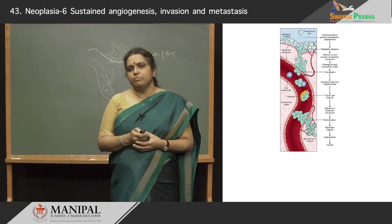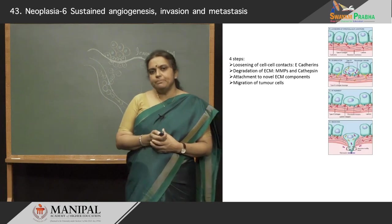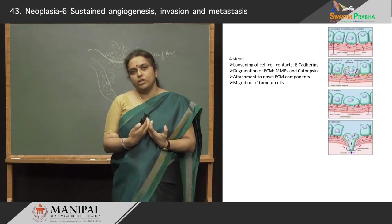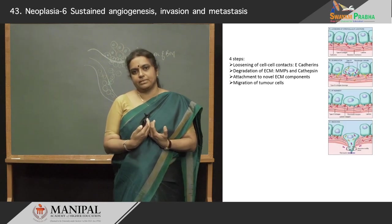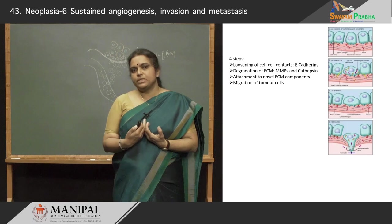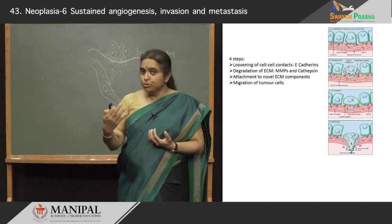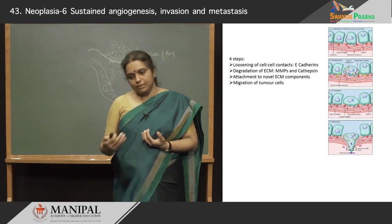Let us break this up into four steps. The first step is that the cells have to detach from each other. Epithelial cells are in close contact held together by molecules called E-cadherins. First, these cells should lose the E-cadherins — that is the first step in the ability to invade and metastasize. Then they have to have molecules which will degrade the extracellular matrix; some of these molecules are matrix metalloproteinases and cathepsins. They then need to attach to new ECM components, move through the ECM, migrate into the blood vessel, and move on to the secondary site.